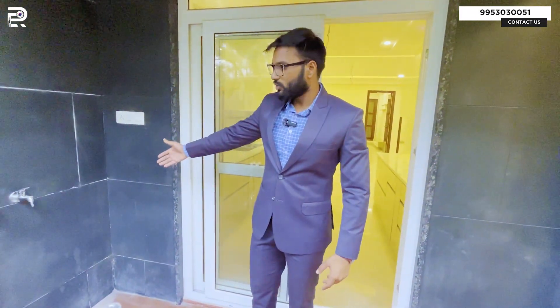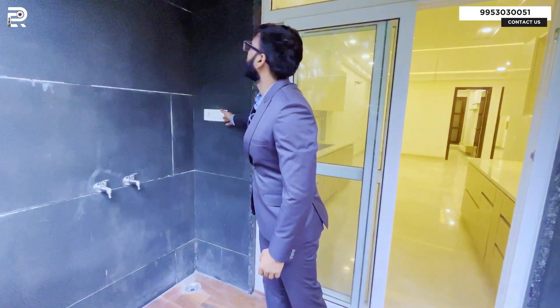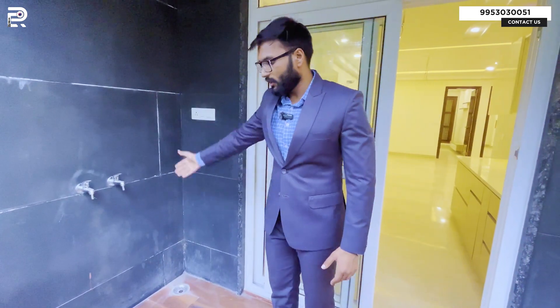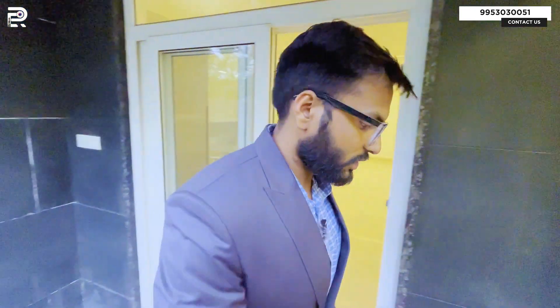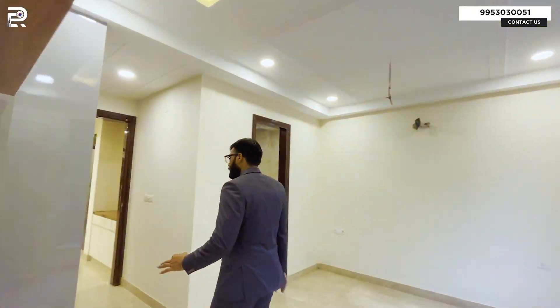You have a balcony access from the kitchen and bedroom number one. There is a washing provision here — you have a tap and an electrical socket, and there is a provision for a geyser, so you can use this area as a washing area. Before that, I want to show you the storage space in bedroom number one.